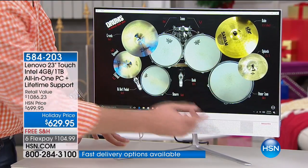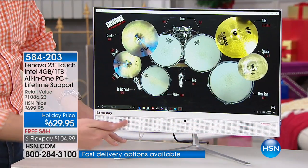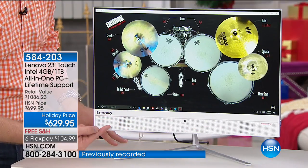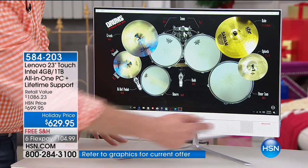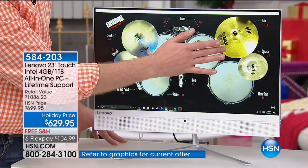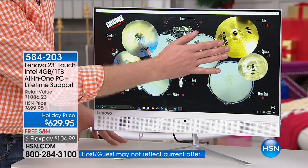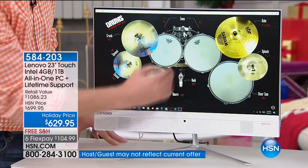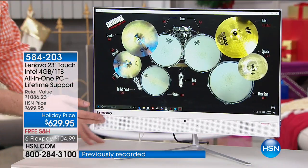It also has a Dolby-certified sound bar on the bottom. Dolby engineers actually worked with Lenovo to fine-tune that sound bar to make sure you get incredible stereo sound. A lot of computers just have a high, tinny sound — this has the highs, the mids, the lows, and deep bass too, because you've got that amazing sound bar.